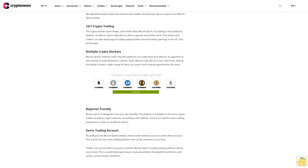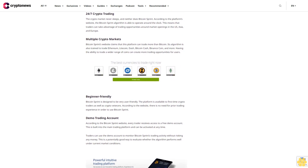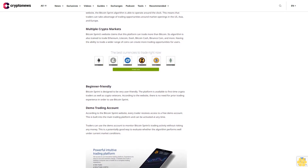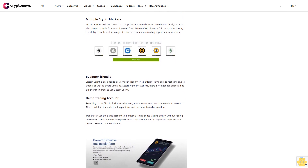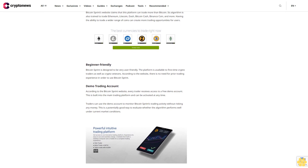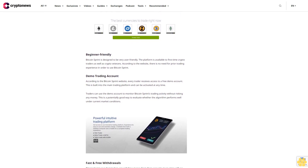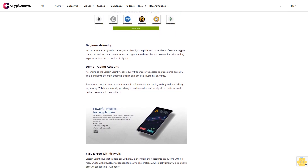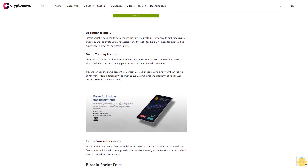Beginner-friendly: Bitcoin Sprint is designed to be very user-friendly, available to first-time crypto traders as well as crypto veterans. According to the website, there is no need for prior trading experience to use Bitcoin Sprint. Demo trading account: every trader receives access to a free demo account, built into the main trading platform and activatable at any time. Traders can use the demo account to monitor Bitcoin Sprint's trading activity without risking any money, which is a potentially good way to evaluate whether the algorithm performs well under current market conditions.